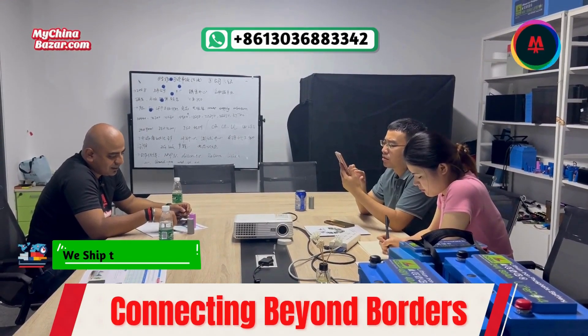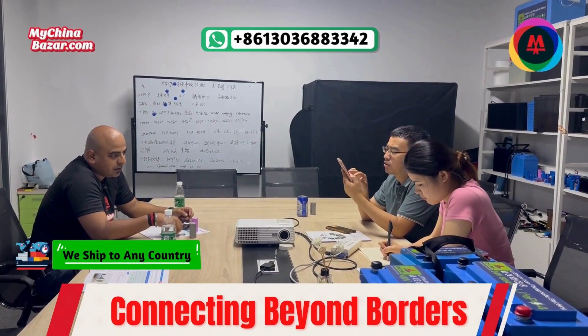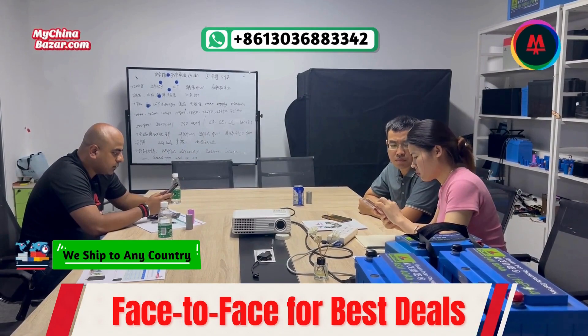Welcome to MyChinaBazaar.com, where we take you behind the scenes of our unique approach to sourcing products. In this video, we're taking you inside a lithium battery manufacturing company in China, where Dr. Shamik is negotiating two significant deals.